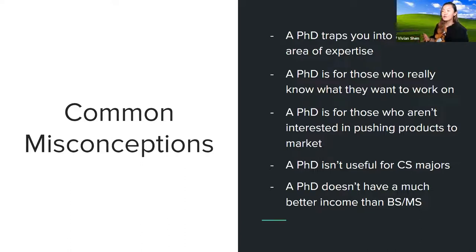Another misconception is that a PhD is for people who really know what they want to do. A lot of people say 'I can't go to grad school because I don't know what I want to do later in life.' That's not necessarily true. Another misconception is that a PhD isn't useful if you're not interested in pushing products to market. This goes along with the idea that industry — like FAANG companies bringing products to market — doesn't need PhDs. PhDs work on all of these products all of the time.